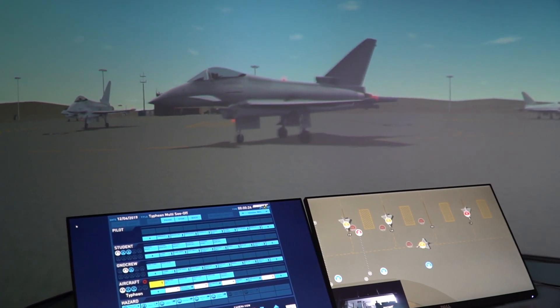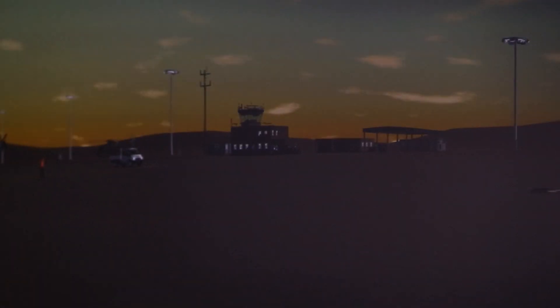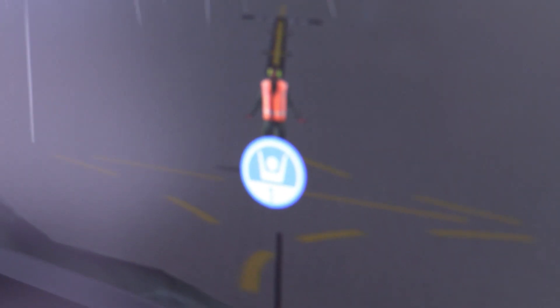SEPT is an immersive product which enables marshal training to be undertaken in a realistic but safe classroom environment. With real-time graphic controls you can mirror any operational conditions on any given airfield. The instructor can respond accordingly to marshalling signals and create training scenarios from databases of vehicles and aircraft.